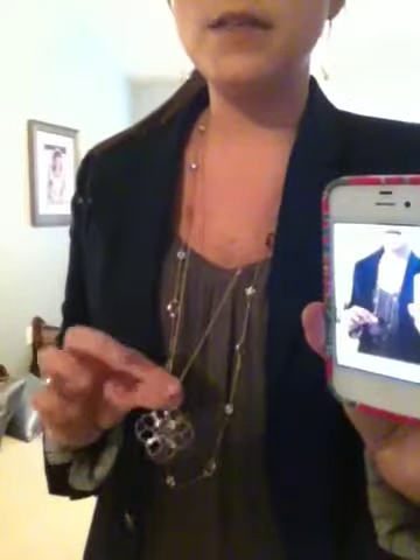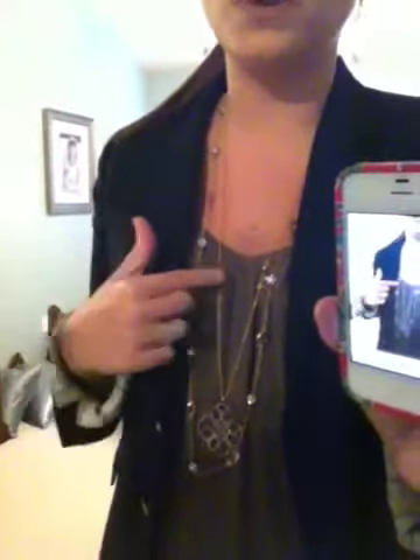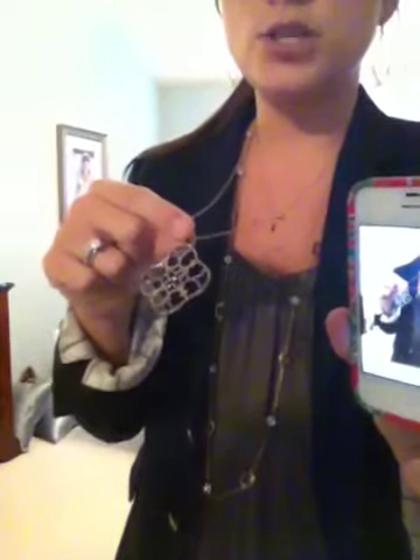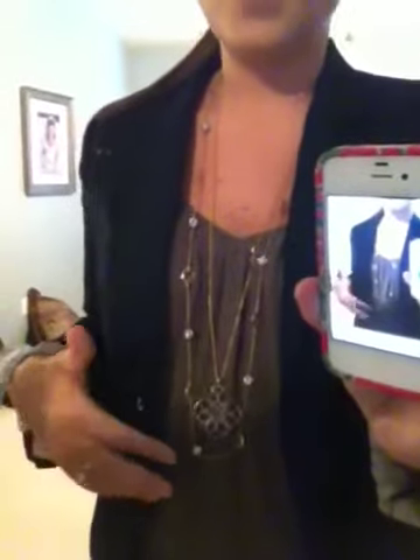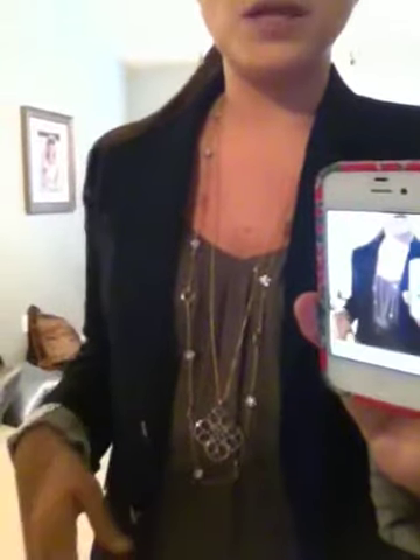The other necklace I'm wearing is also adjustable in length — this is the Wesley pendant. I absolutely love this necklace. It's done in bronze, but you can see it goes with the gold really well because they're so similar. The bronze just has a little bit of an aged look, and it's covered in beautiful itty-bitty pavé crystals that really catch the light and glisten. I really like the two of those together — it was just a really neutral look but added some length.